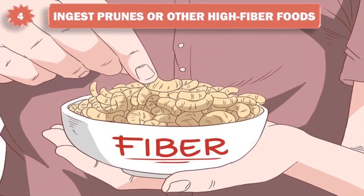4. Ingest prunes or other high fiber foods. A common cause of stomachache is constipation — your body needs to move its bowels, but something is blocking or impeding this movement. You can ease constipation by eating or drinking fiber-rich items such as prunes, bran, or broccoli. Prunes are particularly powerful as they contain the natural laxative sorbitol, as well as packing a fiber-full punch.